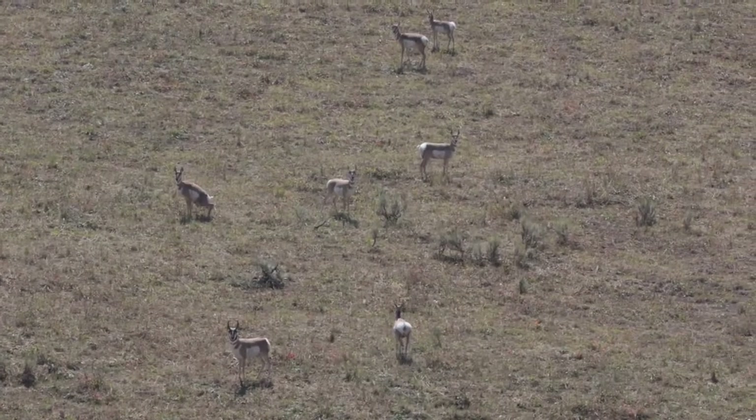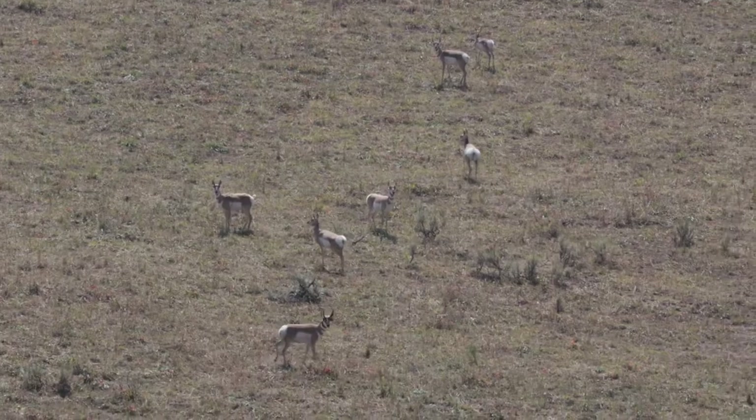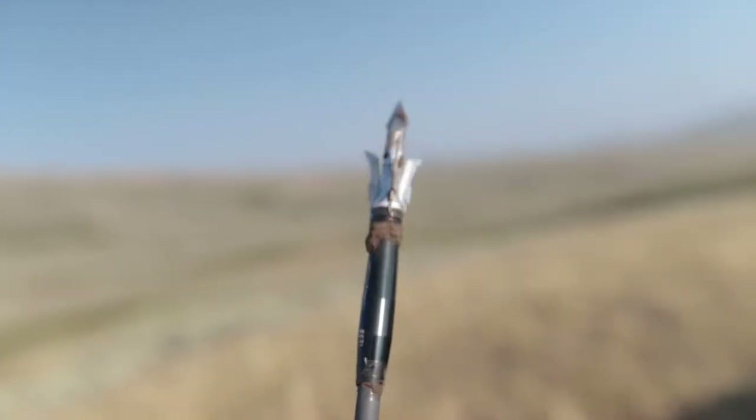Just had this whole herd run by at 46 yards — couldn't get him to stop. Was at full draw anyway. So as you can see, sometimes we miss.